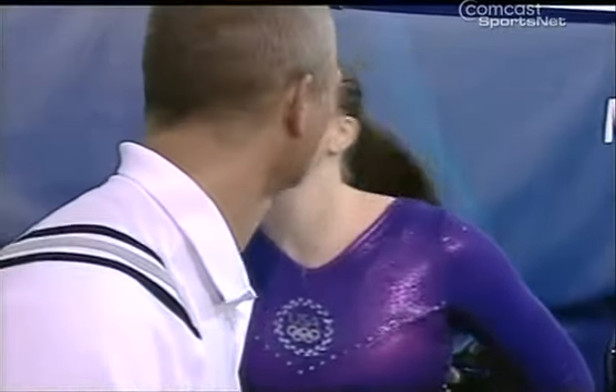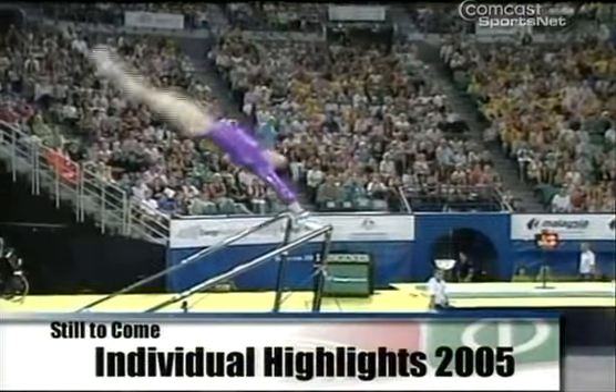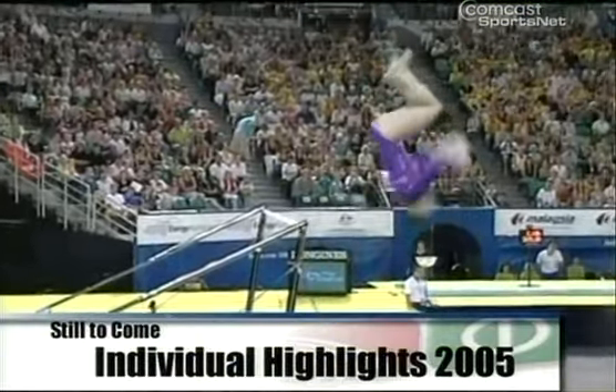For Chelsea Memmel and her father, this is a moment to cherish. Stay tuned — we've got more coming up after the break.